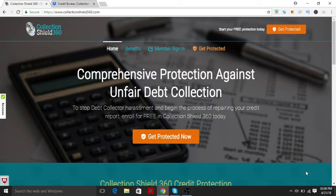Alright guys, we're going to talk about Collection Shield 360. This is my unbiased review. I've used them in the past. They're okay, but we're going to go ahead and jump into really the meat and potatoes of Collection Shield 360.